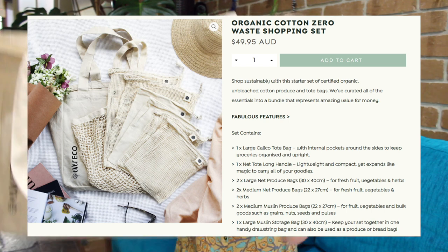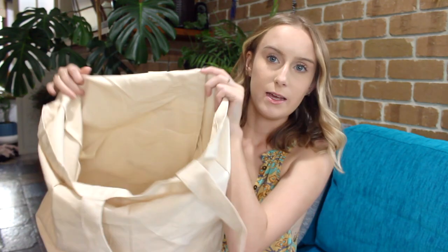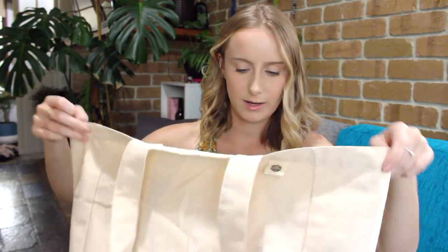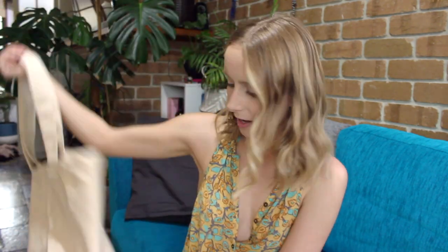I'll insert a picture here, but it comes with this nice big tote bag. It's one of those tote bags that on the inside has pockets all around so you can put your vegetables, your jars, any loose stuff around the edges in these pockets. It's really handy — I've only used it once so far but it's a very big, very sturdy bag and those pockets are really useful when you're buying heaps of stuff.